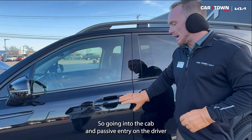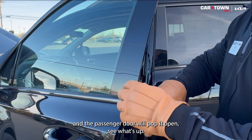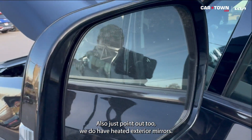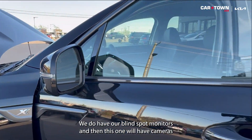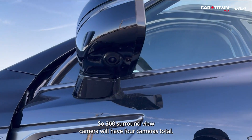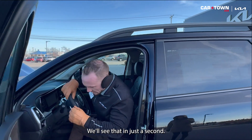Going into the cabin, passive entry on the driver and the passenger door. Also just to point out, we do have heated exterior mirrors and blind spot monitors. And this one will have cameras in the mirrors — 360 surround view camera. We'll have four cameras total that kind of put together a picture for us. We'll see that here in just a second.